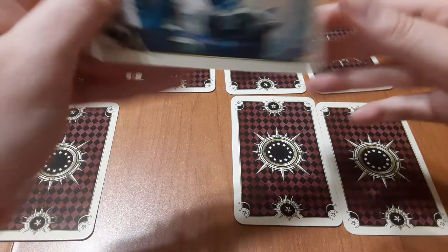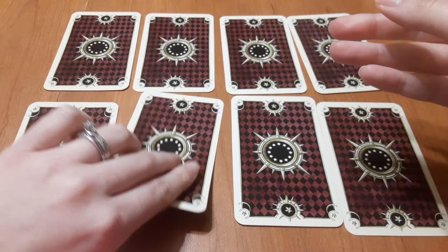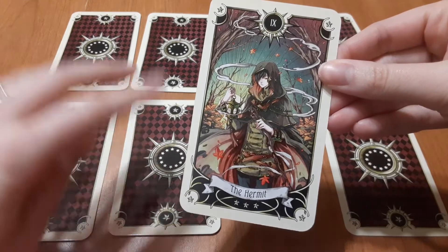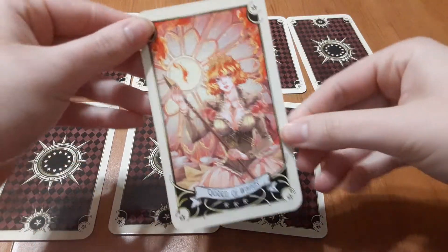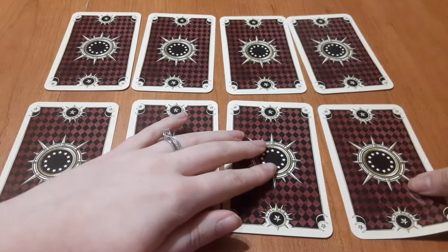Pile five — you have the Nine of Pentacles, this is a yes. Pile six — you have the Nine of Cups, this is a yes. Pile seven — you have the Hermit, this is a no. And pile eight — you have the Queen of Wands, this is a yes.